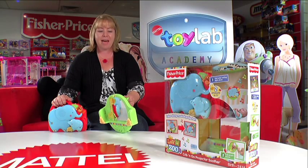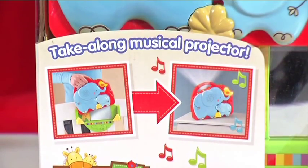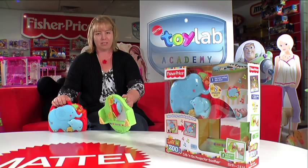Hello, I'm Kate and this is the amazing Crib and Go Projector Soother. This toy has got so many features and it's perfect for that baby, like mine, which is just so difficult to get to sleep on its own.